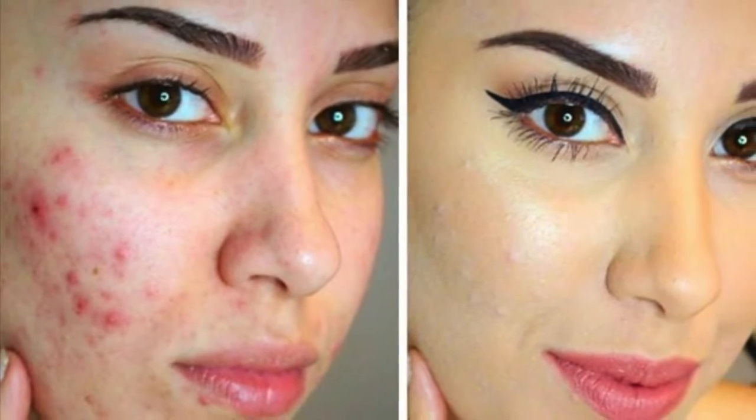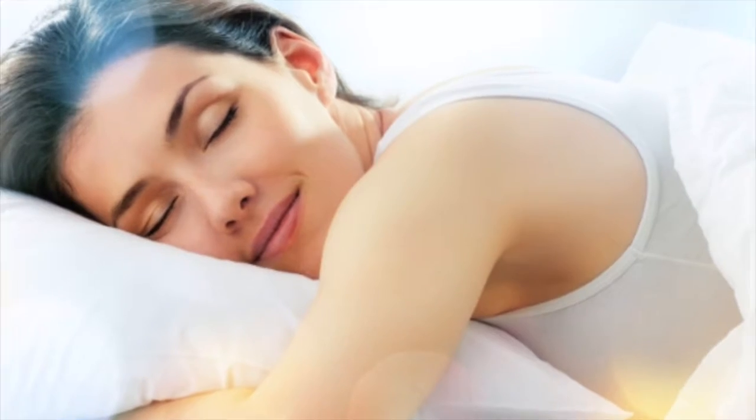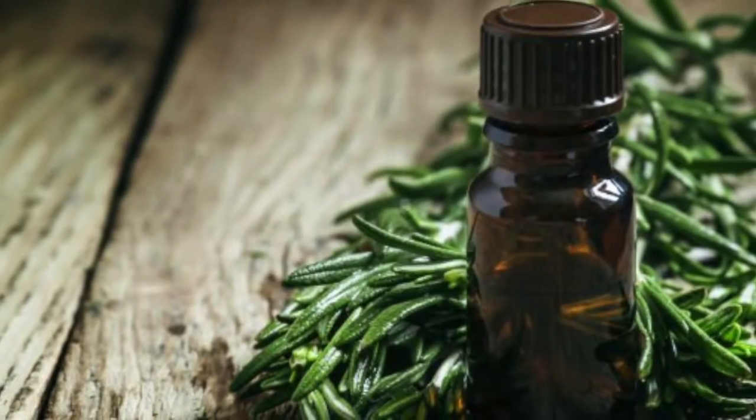There are many natural treatments for how to get rid of pimples, and some that may resolve those unsightly pimples overnight, such as essential oils for acne that you can use right at home.